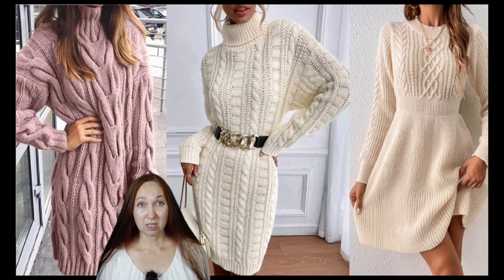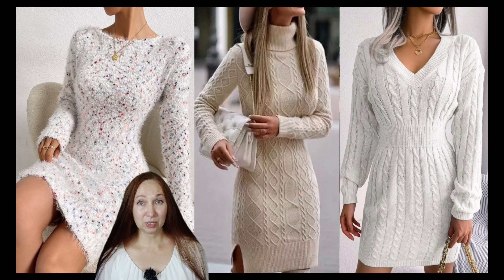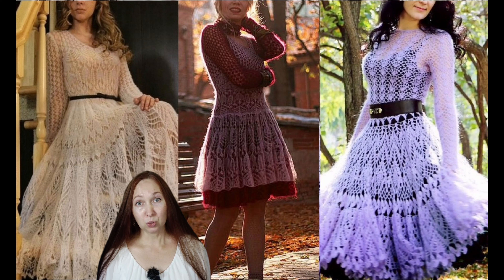One of the main reasons for the popularity of knitted dresses is the comfort and coziness they offer. Unlike other dresses that can be tight or uncomfortable, knit dresses allow women to move freely while maintaining an elegant look. Knit dresses are ideal for cooler weather as they provide warmth without sacrificing style. The unique texture and softness of the fabric also make knit dresses comfortable to wear over the long term.